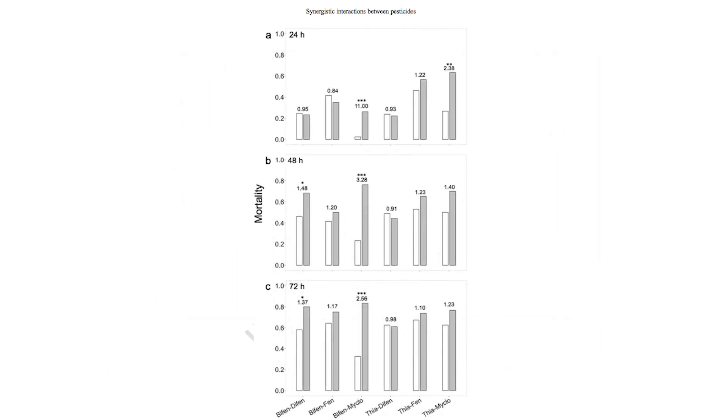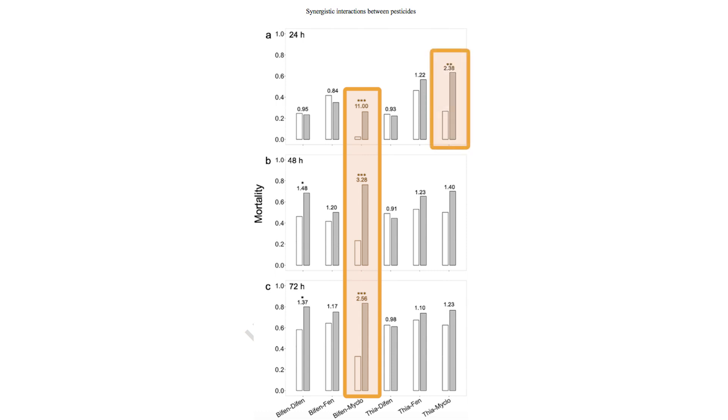Across all three time points, the bifenthrin and myclobutanil treatment was always highly synergistic — a combination that seemed particularly dangerous to bees. A few other synergies were also found: thiamethoxam and myclobutanil at 24 hours, and bifenthrin and difenoconazole after 48 and 72 hours. However, several of these interactions were not statistically significant.